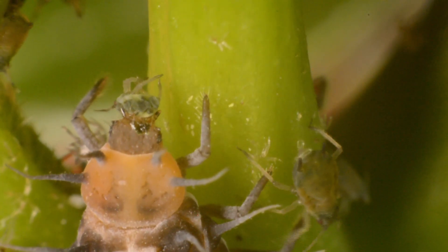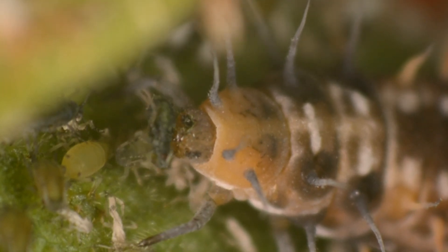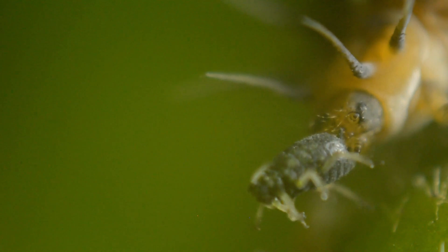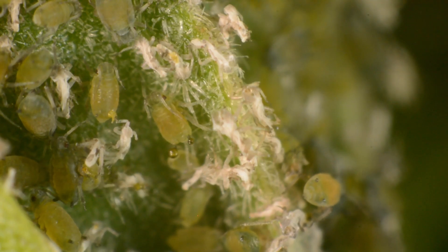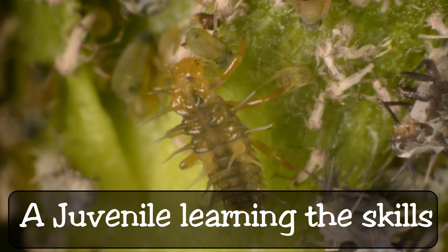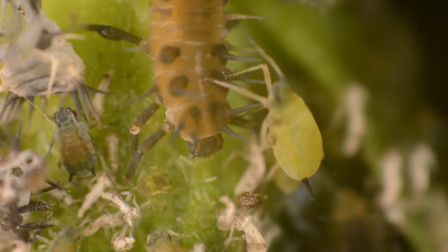Then it sucks the liquid back in to get the nutrients. It continues this over and over, sort of like blowing up a balloon, until the aphid is just a shell. Then it discards it and moves on to another one.